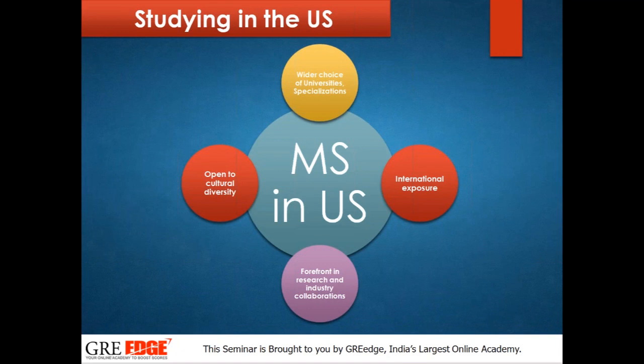US has a wider choice of universities and specializations. There are many top universities that accept students from various countries and continents, so you can find many students from your own country and you'll have better international exposure. US is always open for cultural diversity, so you will not have a bigger cultural shock when you move there. US is normally at the forefront in research and industry collaboration — always five years ahead of India in research and development.